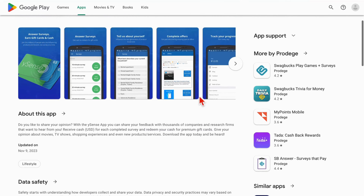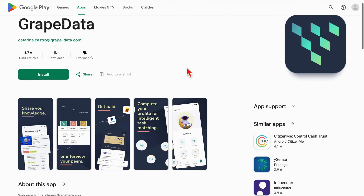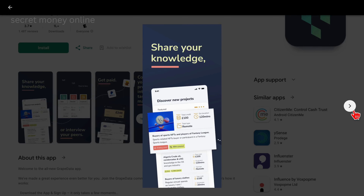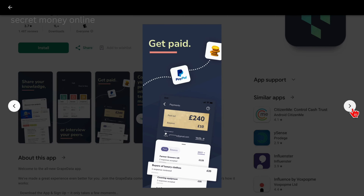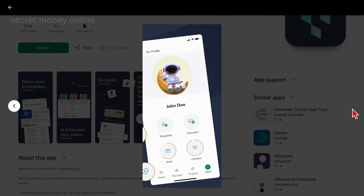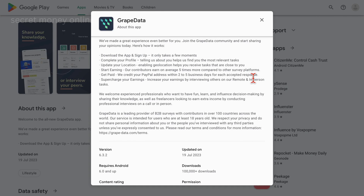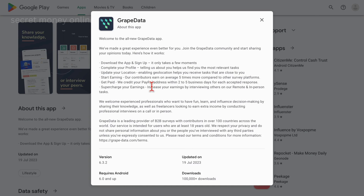Last but not least, let's uncover the fifth app, Grape Data. Although it's a newcomer in the world of apps, Grape Data is quickly making a name for itself with 100,000 downloads, an impressive rating, and over 1,400 glowing reviews. Much like Ysense, Grape Data is focused on giving you a platform to share your thoughts and opinions about various companies. Companies will post questions, and your job is to provide your candid answers in exchange for a well-deserved payment. It shares some similarities with Ysense, but it comes with a fresh twist, making it an exciting prospect for those who enjoy giving feedback and earning from it. This makes Grape Data one of the highest-paying apps on our list.